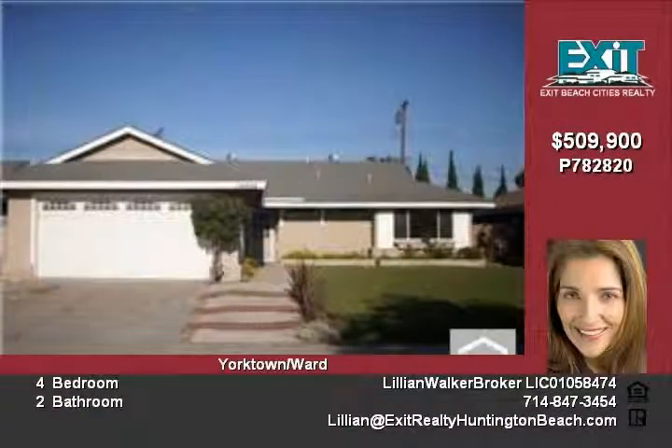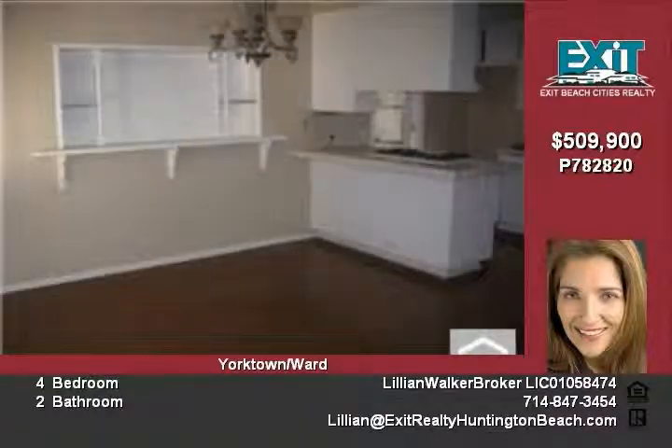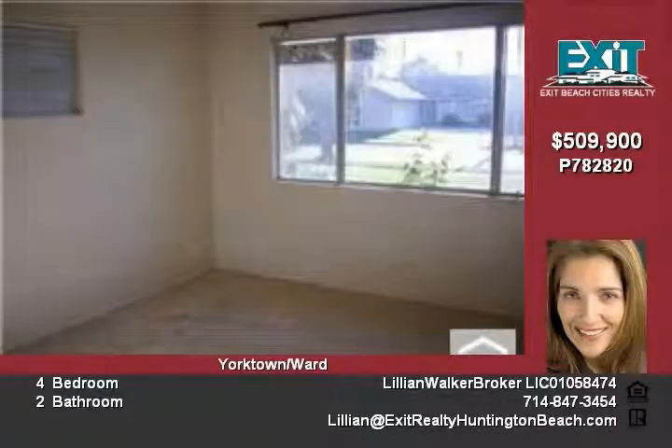The home has four bedrooms and two bathrooms. It is vacant and ready to move into today. It features a nice fireplace and large living room. This lovely home has a large lot with a built-in barbecue.